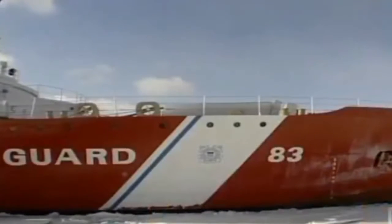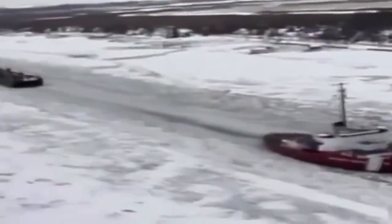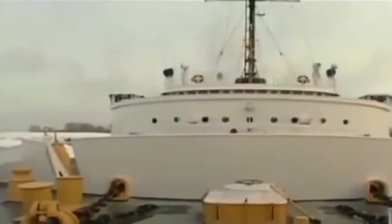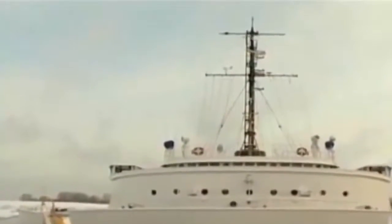The 290-foot U.S. Coast Guard Cutter Mackinaw has been charged with keeping these supply lines open. With her reinforced hull, spoon-shaped bow, and mighty 10,000 horsepower diesel electric engines, the Mackinaw has been designed for one purpose: icebreaking.